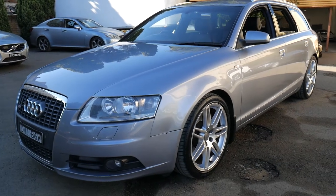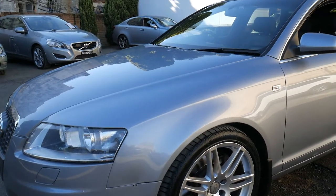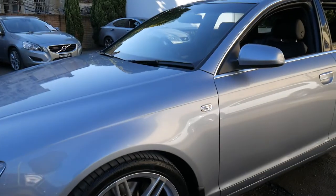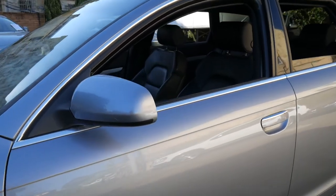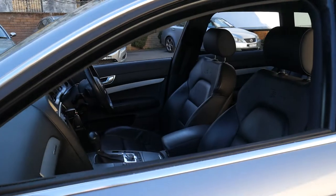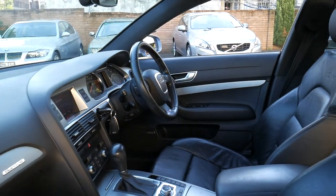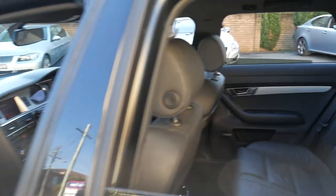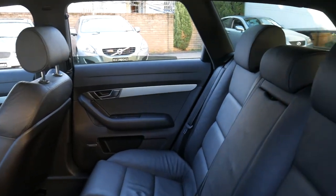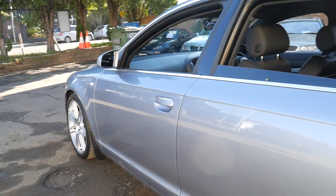G'day ladies and gentlemen, what a beautiful Audi A6 we've got here today. It's a 3 litre turbo diesel Quattro S line Avant — a bit of a mouthful, but it is a beautiful car. In 2007 when this was released in Germany, somebody actually bought this car overseas with a full history from new and brought it over to Australia. It's a 2009 compliance, which means it arrived here in 2009, and being a Quattro that means we've got the all-wheel drive system.